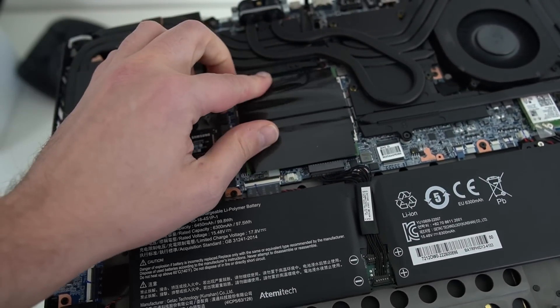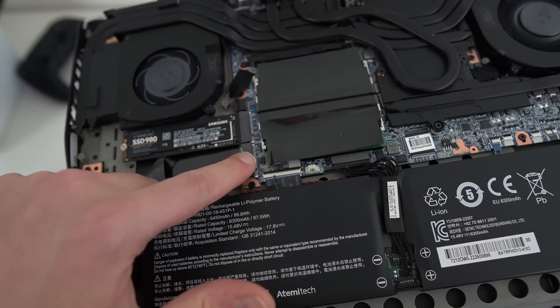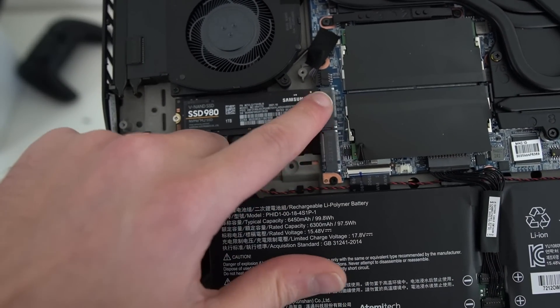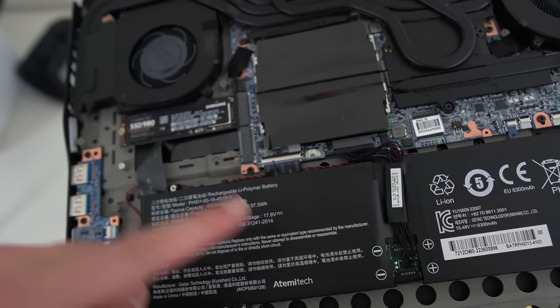And as with all Tuxedo laptops, you're free to open it. Here you can access and replace the two M.2 SSD slots, the RAM, the wireless card, and the battery as well, which is screwed in and not glued. So yeah, it's a very big laptop, very well built — but its size is basically its purpose.